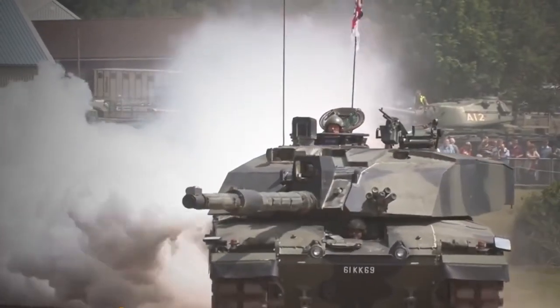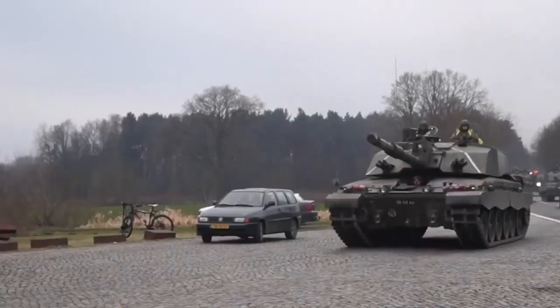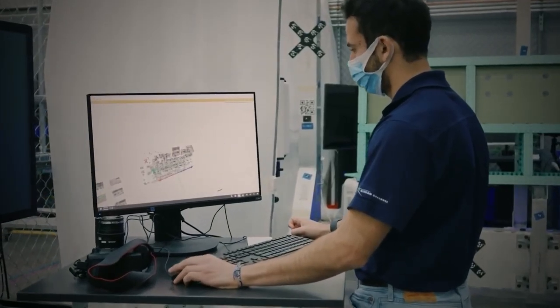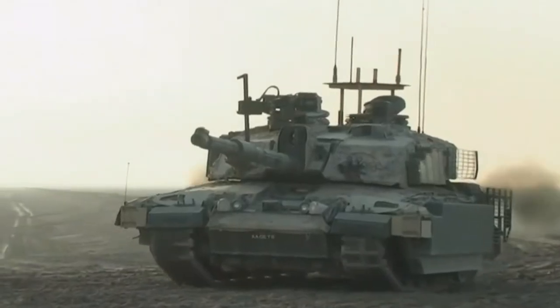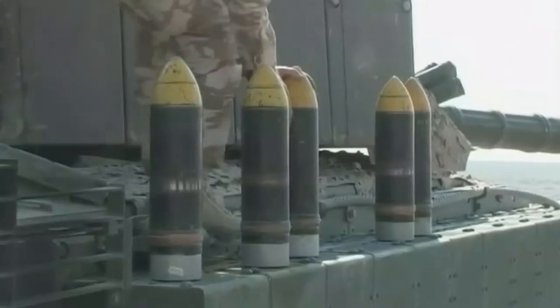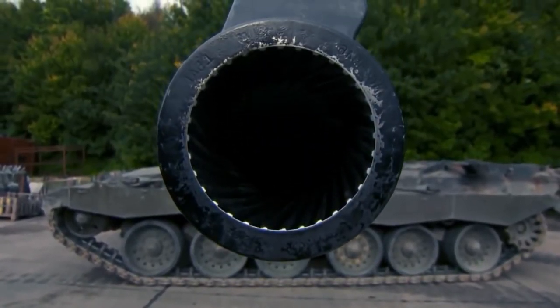Challenger 2, UK. The high-class Dorchester armor gave this tank cult status, and it is rightfully considered one of the most protected tanks in the world. What this armor is made of is unknown, but it is believed to be an alloy of Chobham ceramic composite and some unknown metals. This tank appeared on the world stage in 1998 during military operations in Iraq, and more than once it was saved by its armor from enemy grenade launchers. For all the time of its existence, this tank was defeated only once — when, by mistake, the same type of machine fired its projectile at it.